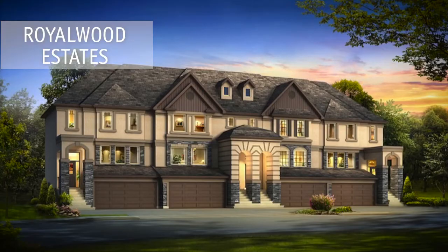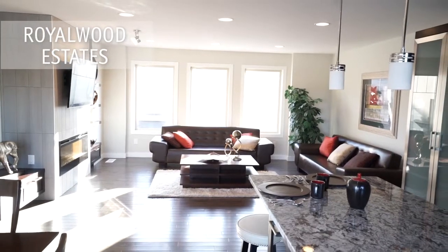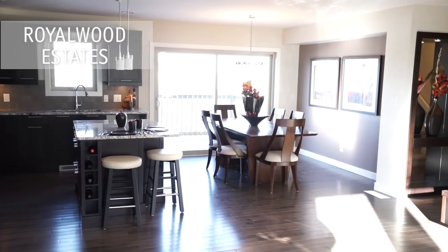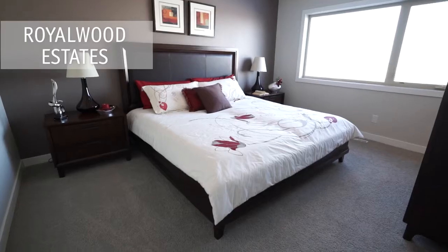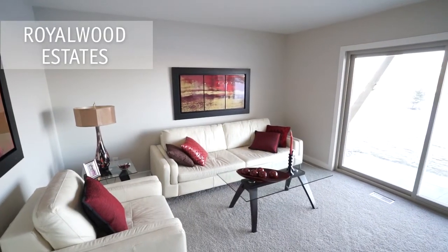Royal Wood Estates townhomes offer the perfect balance between a traditional single-family home lifestyle and the carefree convenience of a condo — a great fit for your busy lifestyle. Located in the heart of a prestigious and established neighborhood, you'll be close by all the services and amenities you need.